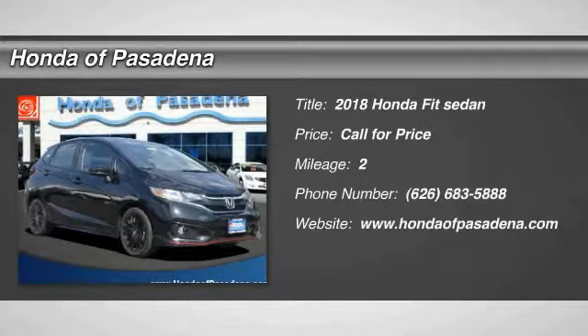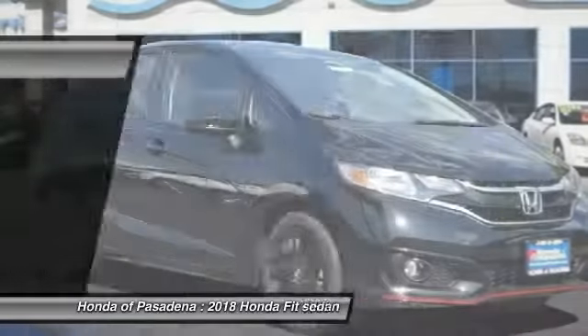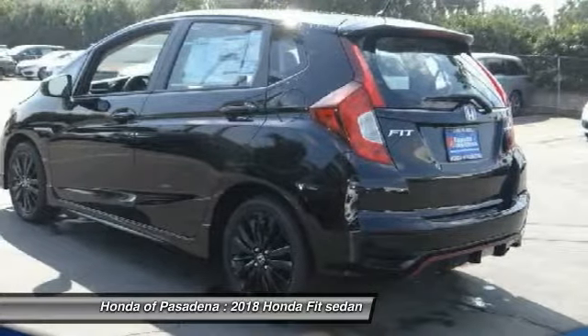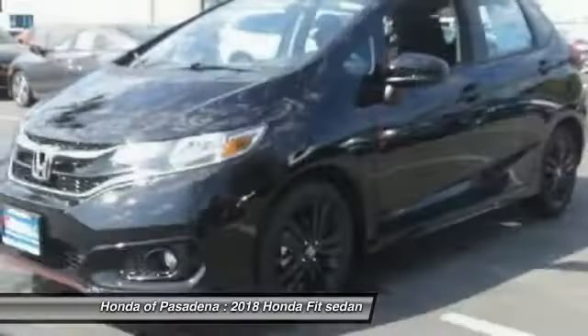Looking for the right vehicle? Check out the 2018 FIT. The FIT was engineered to be useful, efficient and reliable, but its most important attribute is its innate charm and coolness.